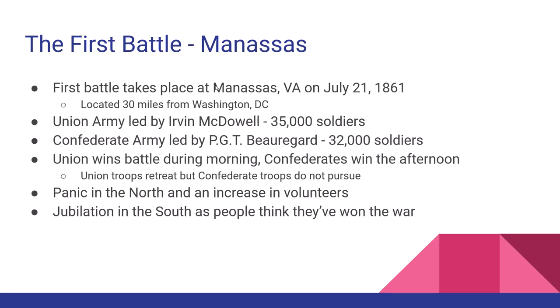The very first battle is the Battle of Manassas, also known as the Battle of Bull Run. It happens roughly 25 to 30 miles southwest of Washington, D.C. — today it's actually part of the D.C. Metro area. Your two generals are Irvin McDowell for the North and Pierre-Gustave Toutant Beauregard for the South, with a pretty even number of about 35,000 to 32,000 men. The battle lasts all day and surprisingly the Confederacy wins. The North starts to panic and the South thinks the war is over.